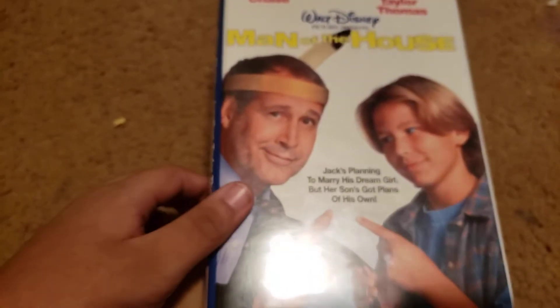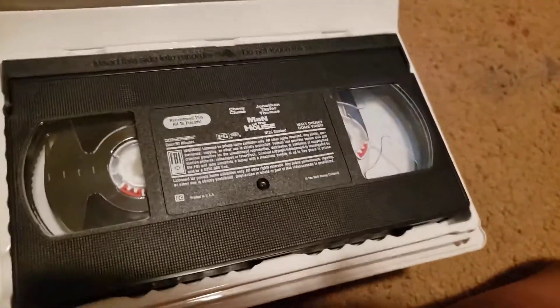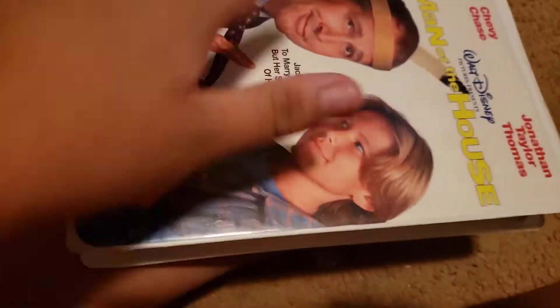We got Man of the House. Here's the front, the spine, the back. We don't care. Here's the tape. Sorry, I'm just doing a VHS collection video.